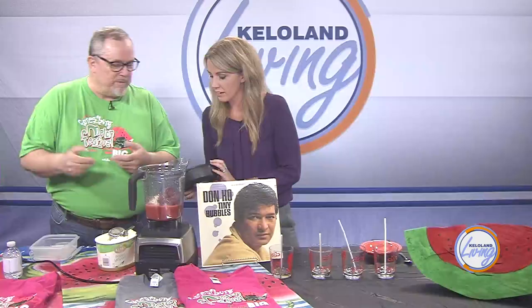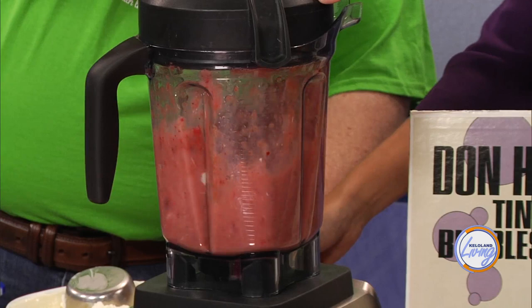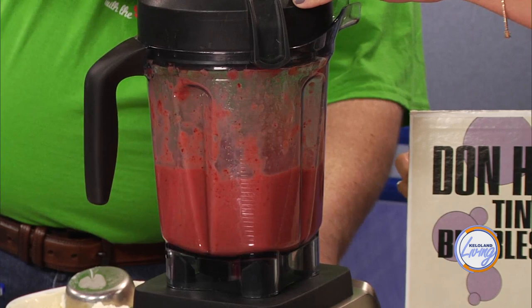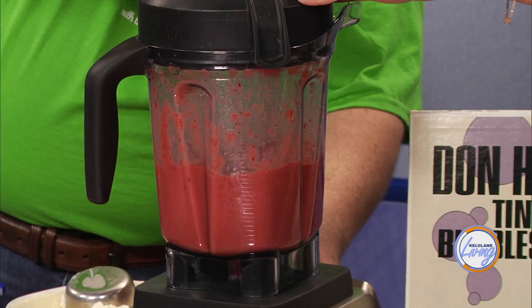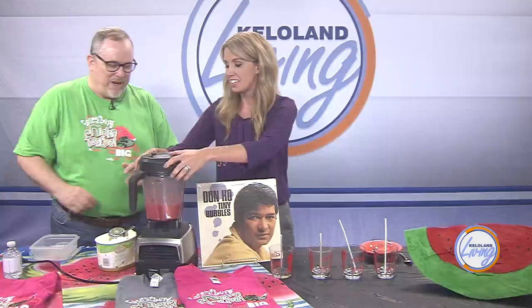Put the lid back on the Vitamix and we'll blend it again. You can hear the strawberries. You know it's done when you don't see or hear the strawberries anymore — when the frozen strawberries are gone. I'm going to turn the Vitamix up just a little bit. There might still be a couple in there but that's okay.